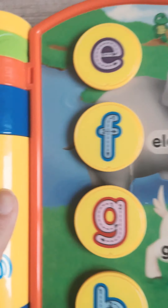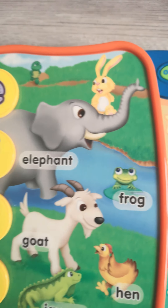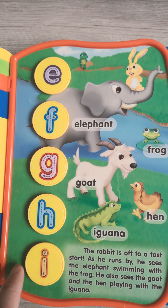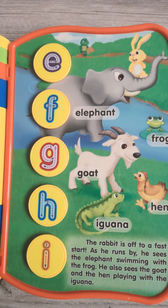Great job! The rabbit is off to a fast start. As he runs, let's learn letters and words. Press the letter to start. I is for iguana.